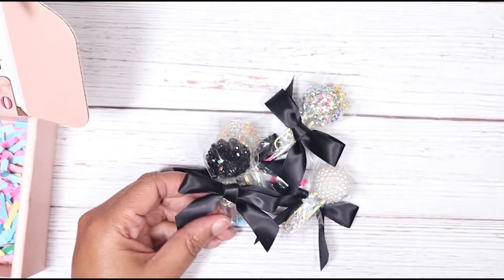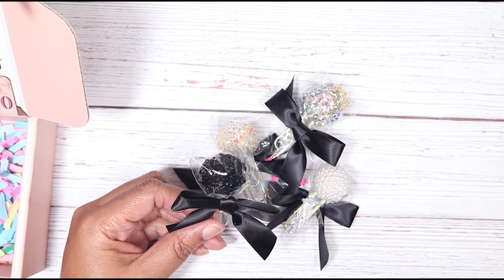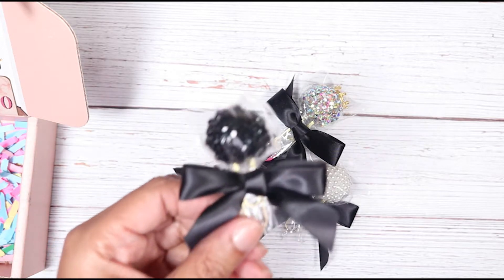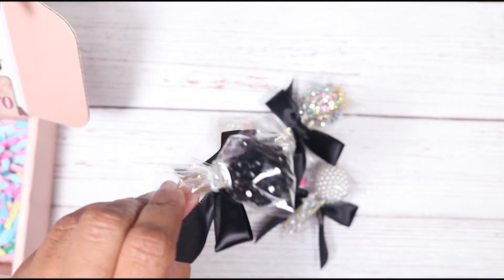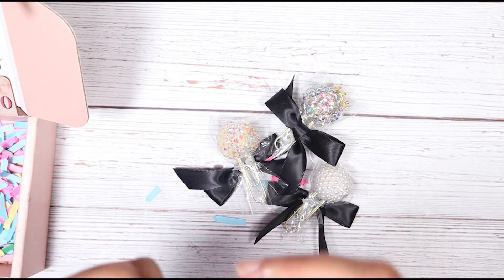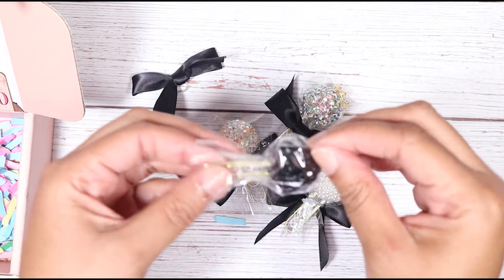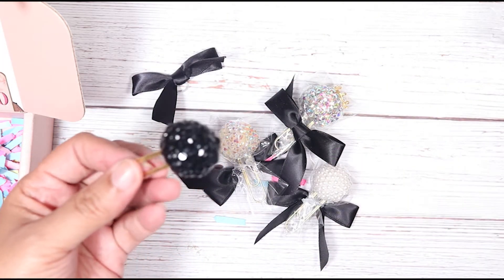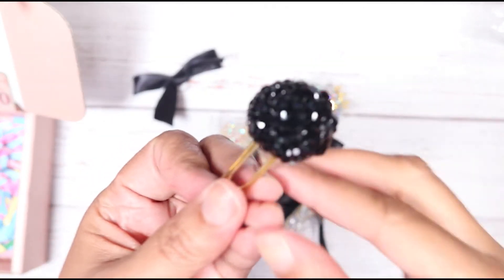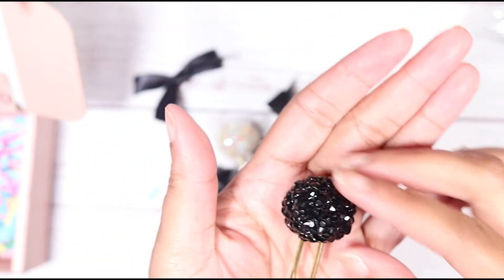There it is — that particular one is called the Excellence Planner Pop. I paid $12 for that particular pop. I love her presentation with all the black bowls, and each one is individually wrapped — I thought that was super cute. Basically it's a paper clip with a sparkly ball on top with all types of goodness. So that's the Excellence Planner Pop.